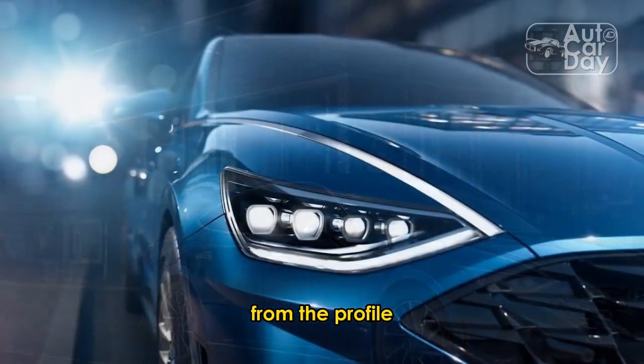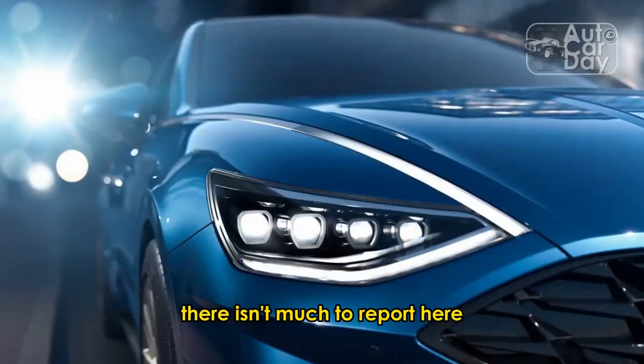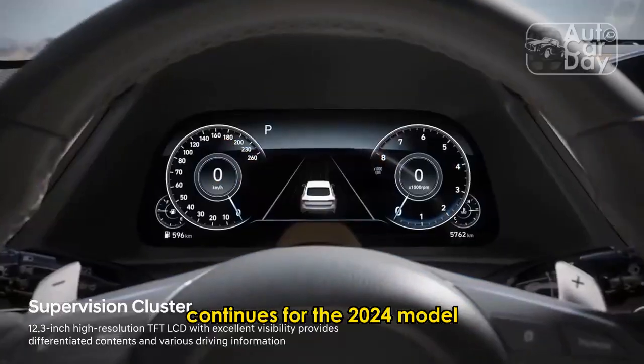From the profile, things haven't changed much. Besides the new wheel designs, there isn't much to report here. The four-door coupe styling that debuted in the 8th generation continues for the 2024 model.